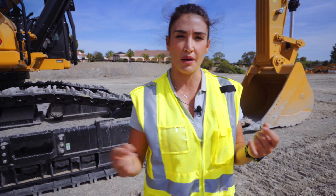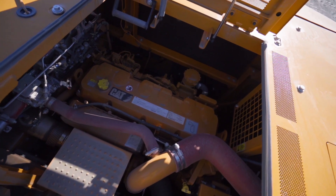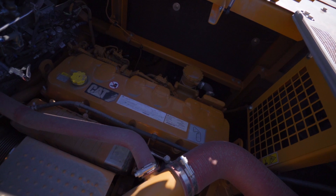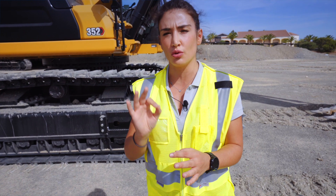First I would like to tell you some general specs. The engine of this excavator is the C13, producing 316 kW, Tier 4 Final / Stage 5. This machine is the perfect match for a 30-metric-ton truck loaded in six passes.